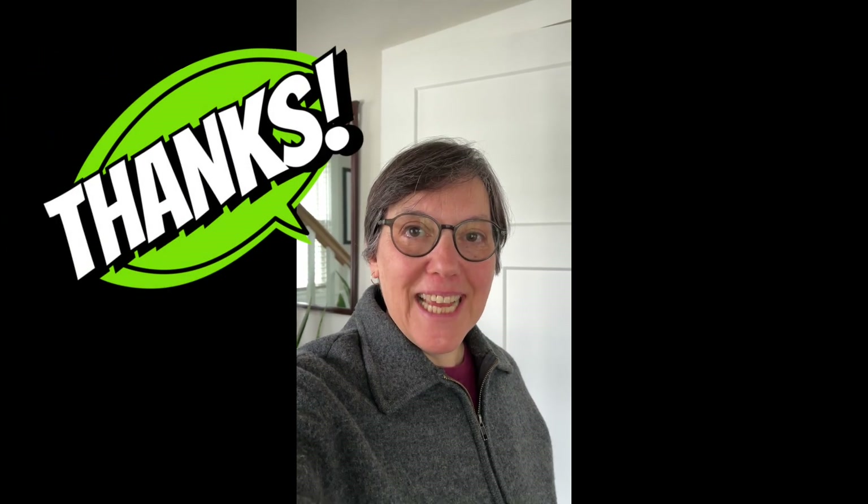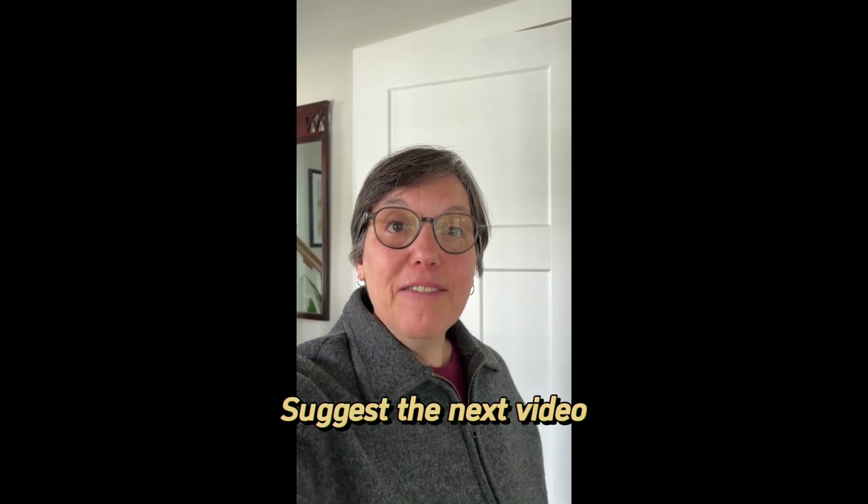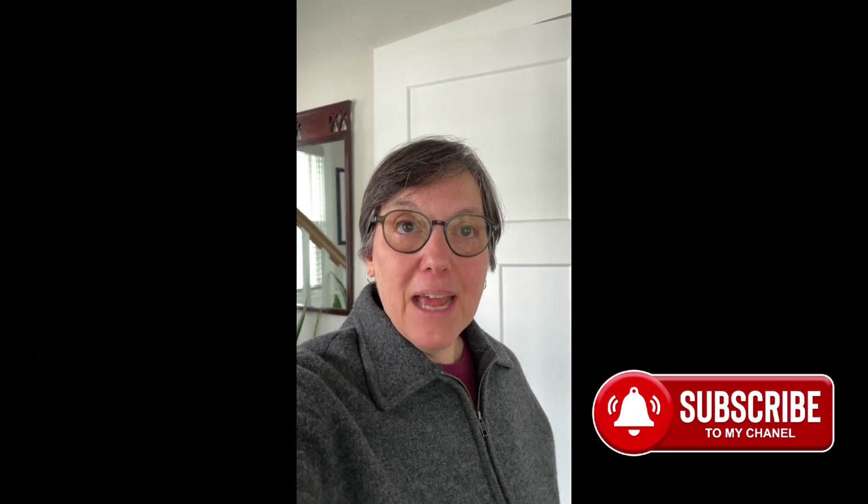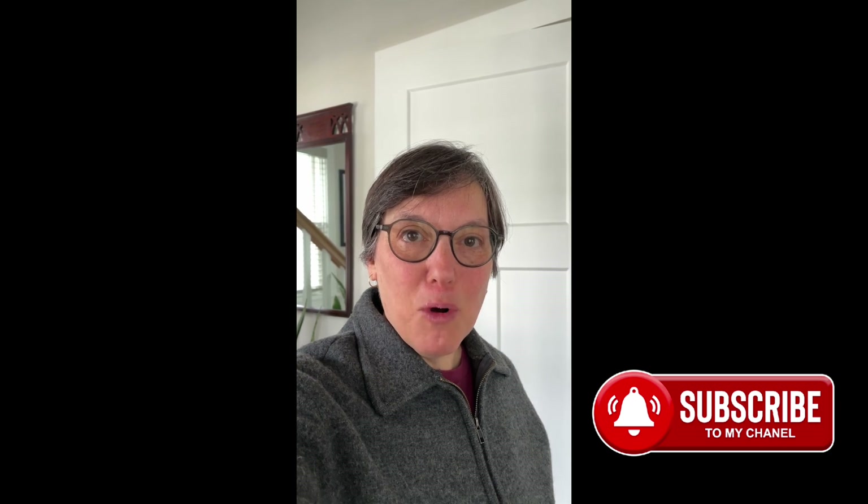Thank you for watching Techie Tutor. Please leave me a comment on a future video you would like to suggest, and press the like button and subscribe for more videos.